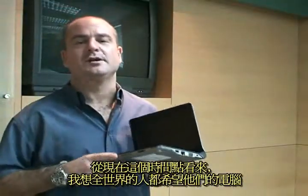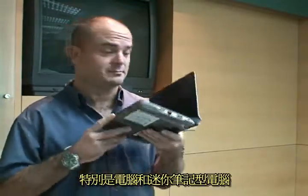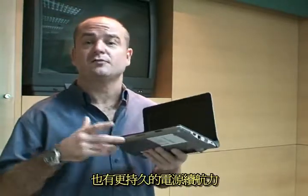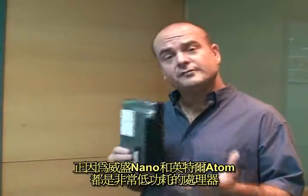In today's world, everybody wants their computers and products to draw less power. That means things are more environmentally friendly, and especially in the case of PCs, Mininotes, and notebooks, it means they can be more mobile and draw less power for longer battery life.